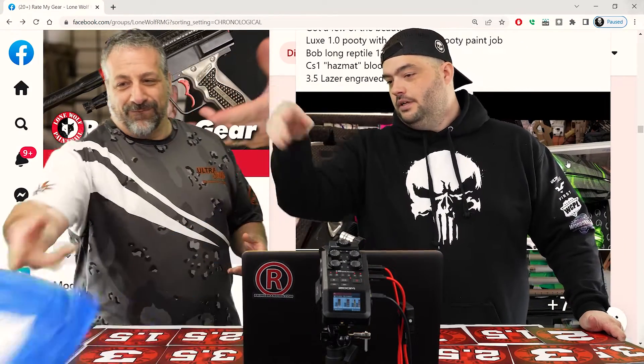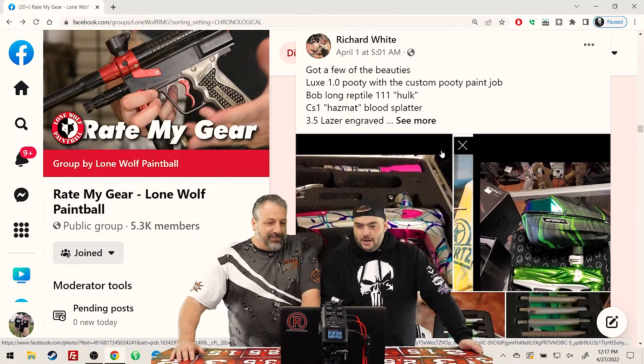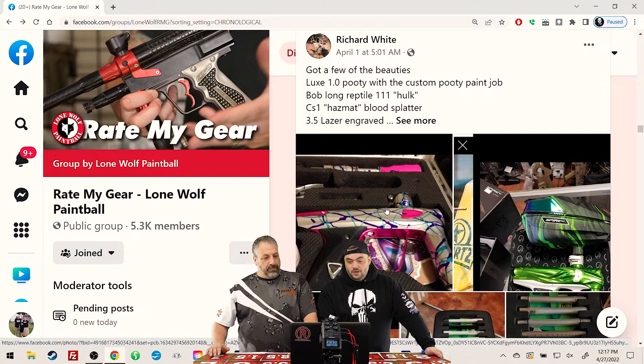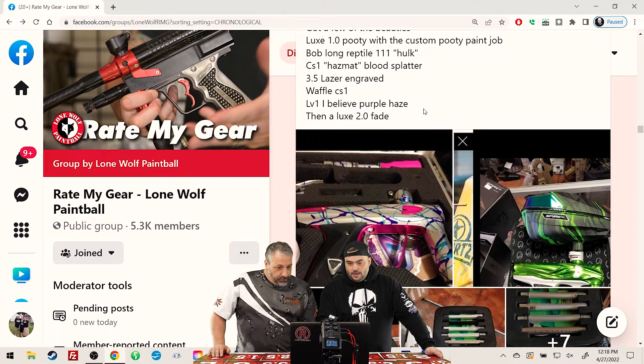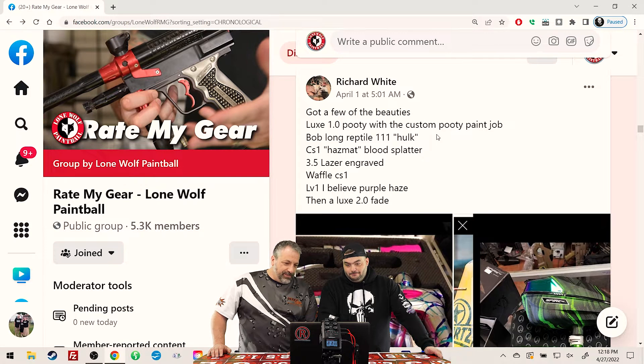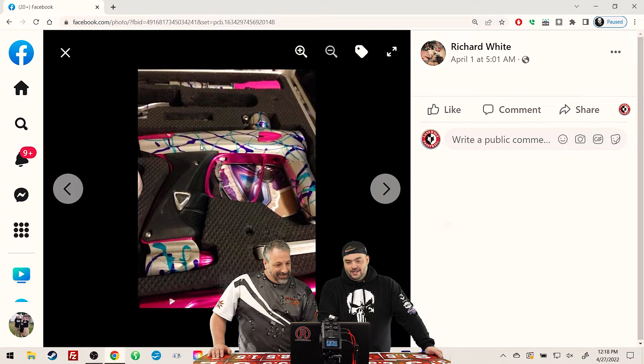We're doing Rate My Gear — you ready? Richard likes himself some high-end guns. He's got a Lux 1 Poodie with a custom paint job that looks good. Bob Long Reptile — the 111 Hulk — a CS1, a 3.5 laser engraved, a Waffle CS1, an LV-1, and a Lux 2.0. So much in one rate! Why so many? Let's go.